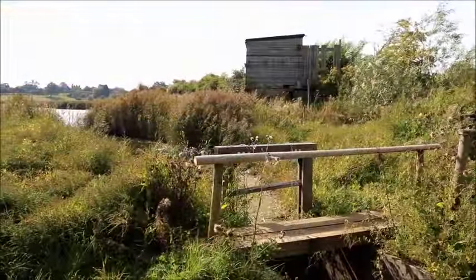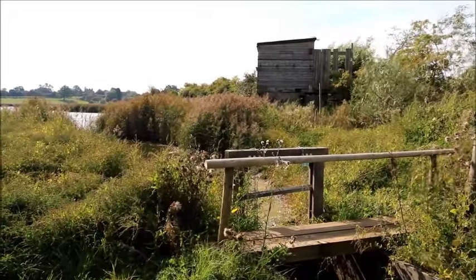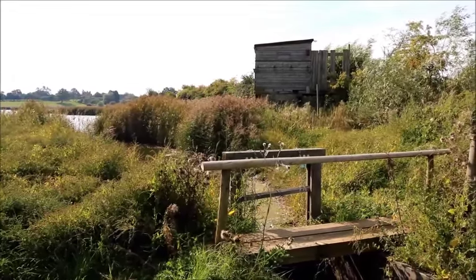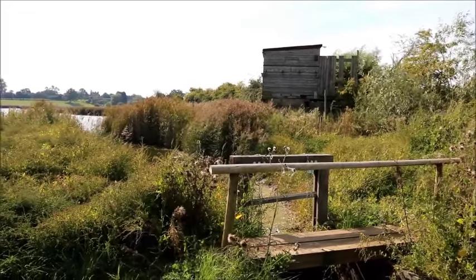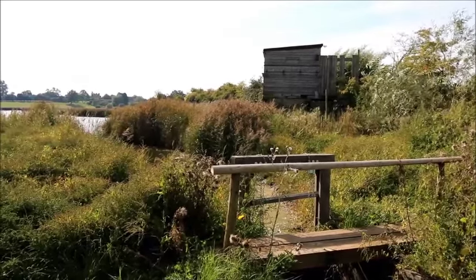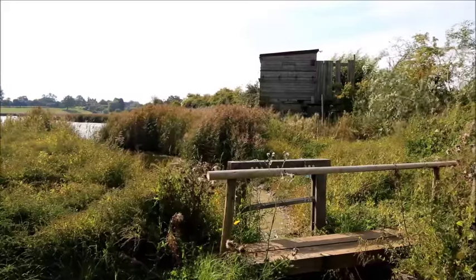We're stood at the flashes. The structure in front of us is the sluice that holds the water back in the pool. During the course of a normal year we adjust the levels to benefit the birds — for example, in the spring we raise the water levels up to create some safe havens, some safe islands for the birds to nest on. Later on in the year we drop the water levels to expose mud for the autumn passage birds that come through here.